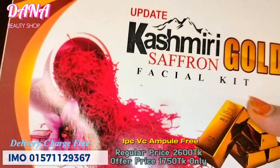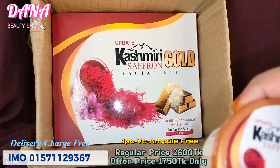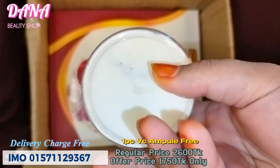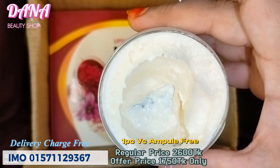Our hands are very good, our face will be very good. So I need to do our budget. We have a student budget for the day, and for this we have suggested the Kashmiri Gold Saffron Facial Kit.